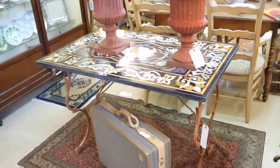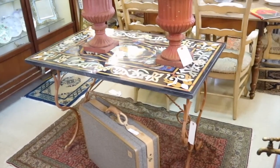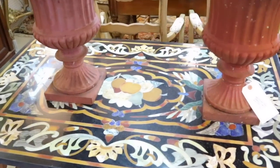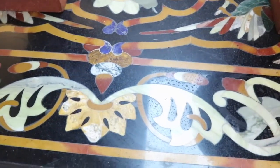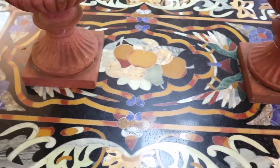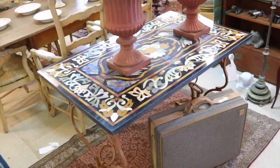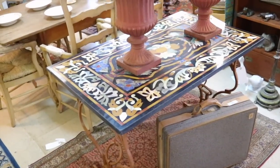We've shown pietra dura before in small forms like jewelry and little tiles, but believe it or not some of these heavy carved inlaid stone works have been used on furniture as tabletops. Isn't it stupendous? This work has been done in both Italy and India. We had a big round table at an estate sale in Seattle that was pietra dura — very similar in pattern to this, from India in that case — and it took four people just to lift the top off to move it. It's stunning and truly magnificent.